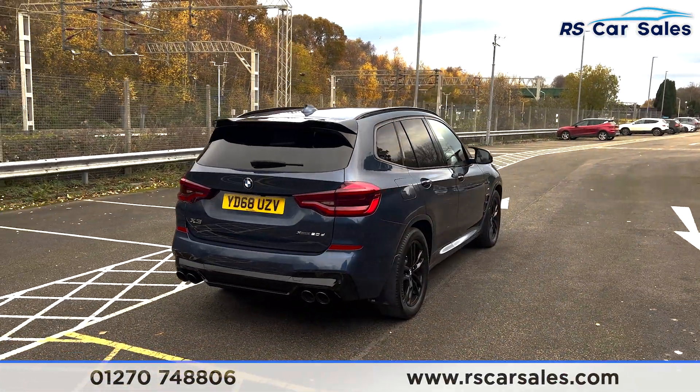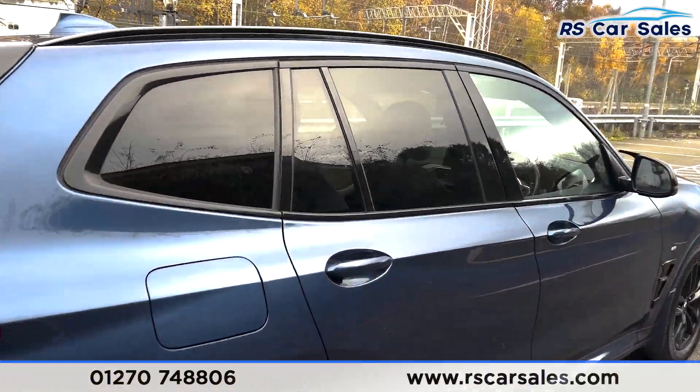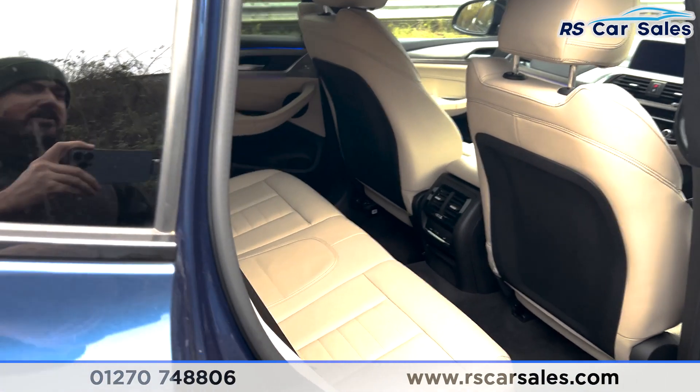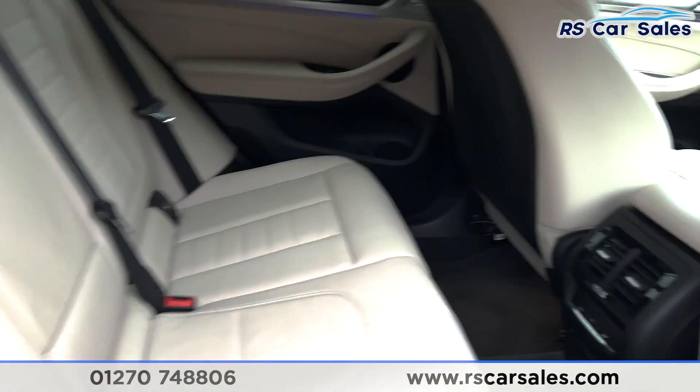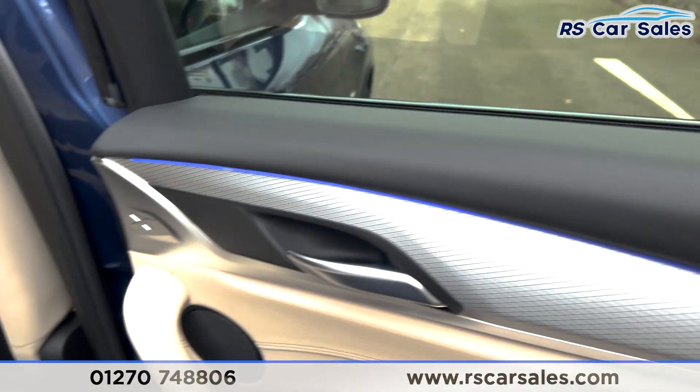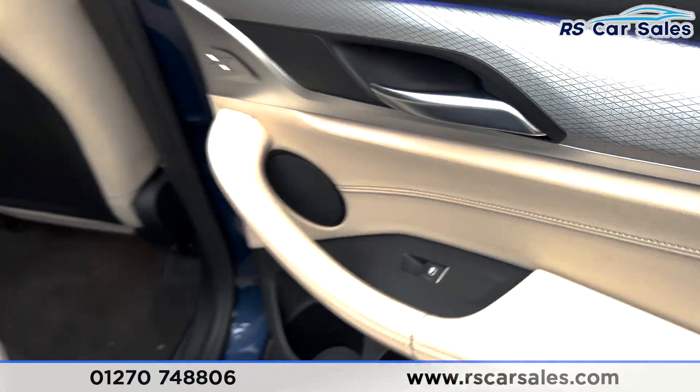This car comes free from any major marks, dents or scratches. Looking at the rear interior, we've got the cream leather with the isofix points and armrests in the centre. We've also got climate control for the passengers and ambient lighting running across the top of the door with electric windows.